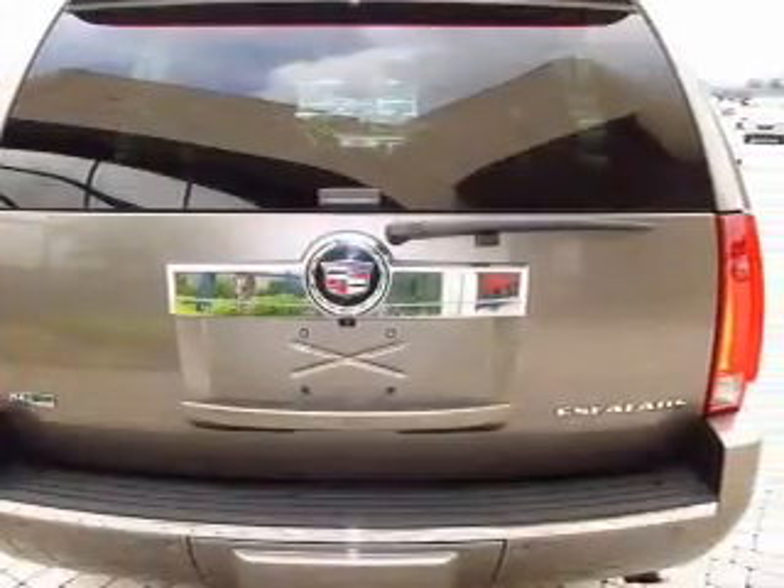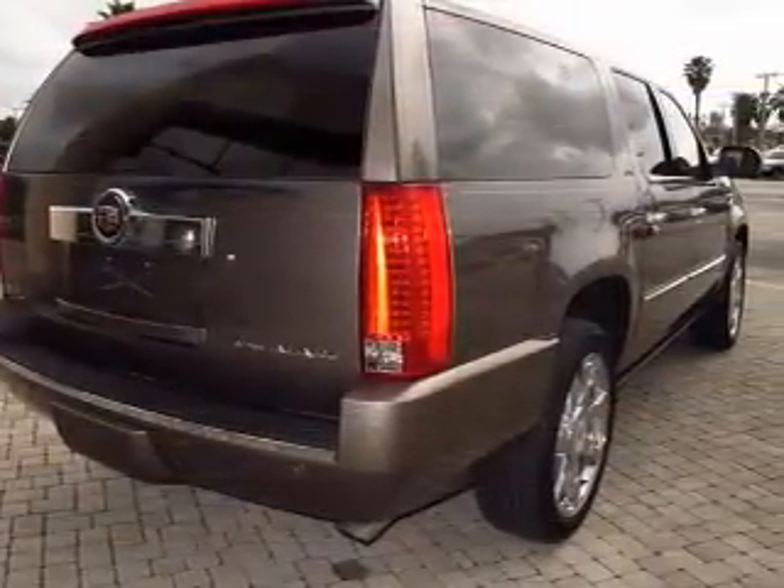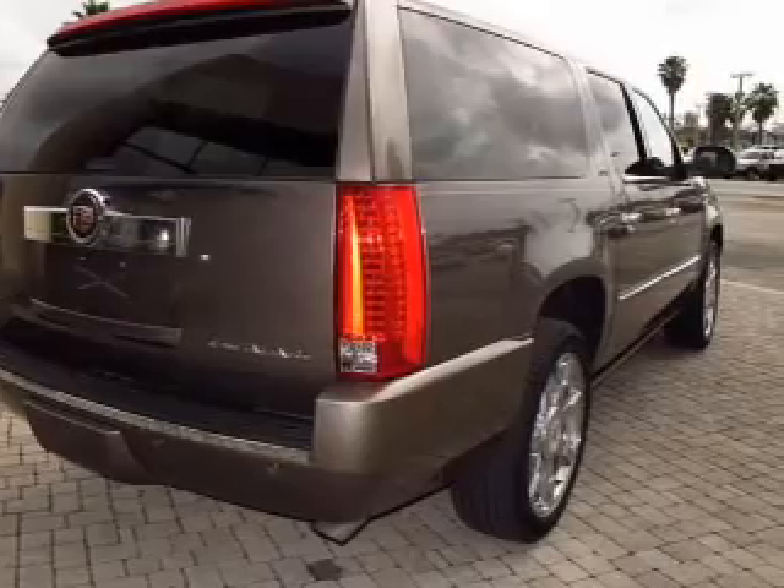Get advanced listening benefits from the premium sound system. You will appreciate the safety feature of anti-lock brakes. Let the outside in with a built-in sunroof.